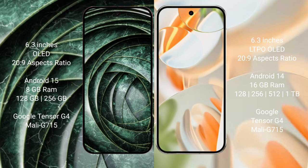Google Pixel 9a runs on the Android 15 operating system. Google Pixel 9 Pro runs on the Android 14 operating system.